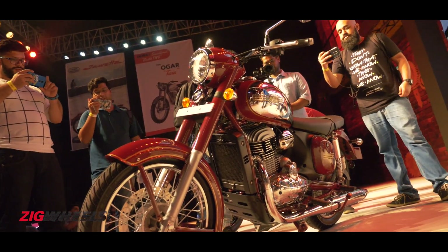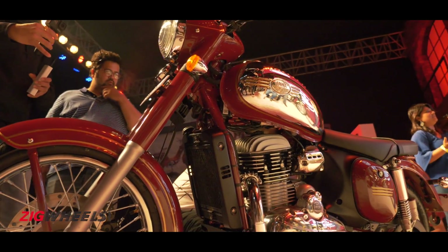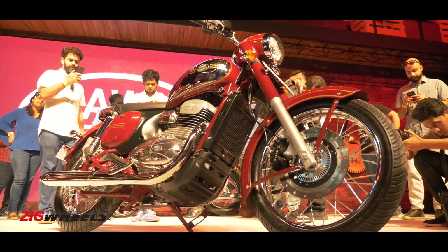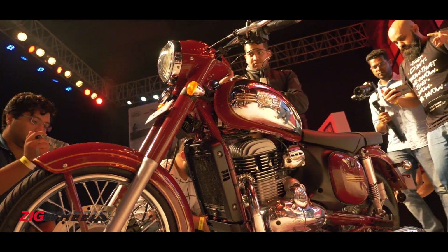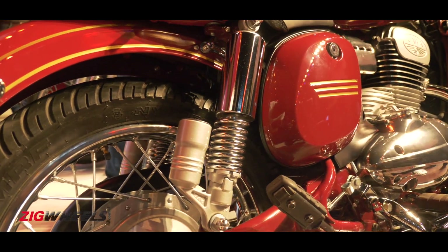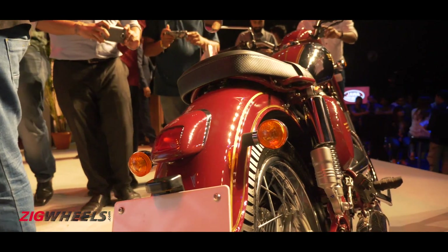The first bike that Jawa produced was called just the Jawa, and that set the trend for their future products to come. Classic Legends has paid homage to the bike by calling their first product the Jawa as well. The styling is unmistakably Jawa — the round fuel tank, the round headlamp, the toolbox panels and the big swooping mudguards look just like the Jawas of yore.